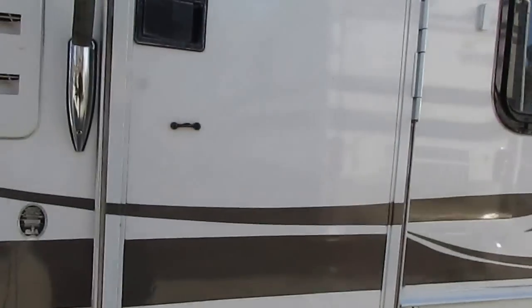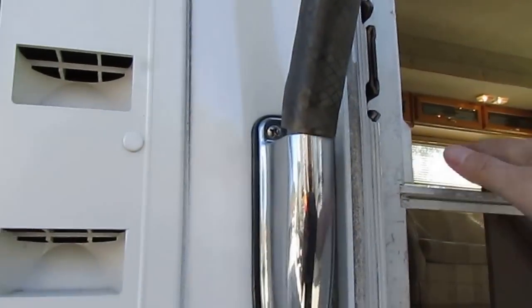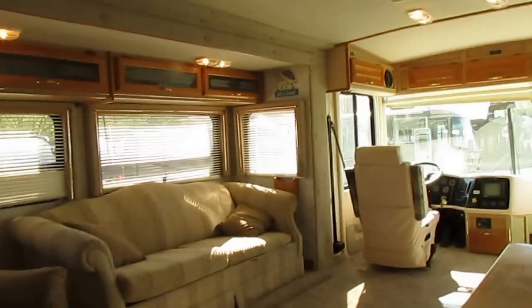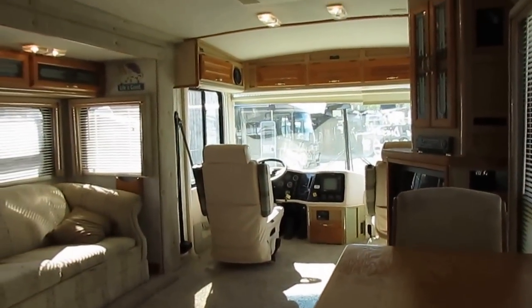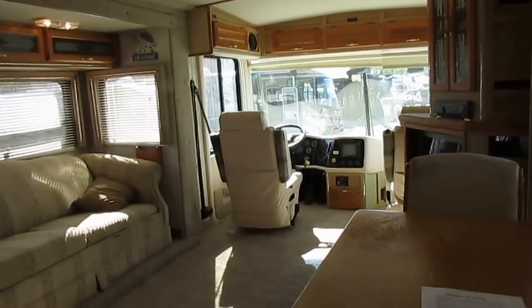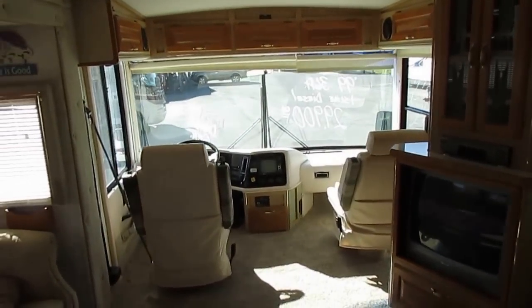Let's take a look inside this 36 foot Rexall Airbus. For a '99 model, they just don't come much nicer than this. This is a great alternative if you want a nice high-end diesel motorhome but you don't want to go out and spend $60,000, $70,000. Something like this has already taken its depreciation at $29,900.